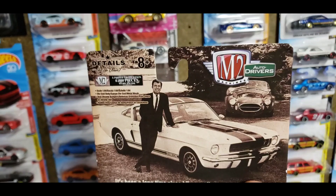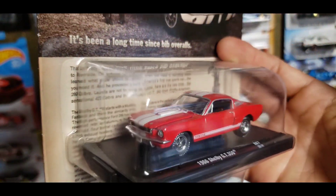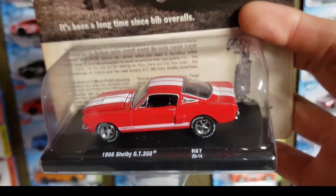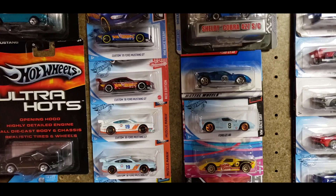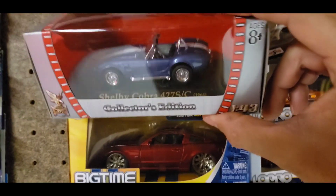Moving into my M2s — I do have the Carroll Shelby '66 GT350 in red and white. Check out that detail guys, that is an amazing and beautiful cast. No Mustang looks better than in red — if you agree, comment down below. Red is always the color to go with.